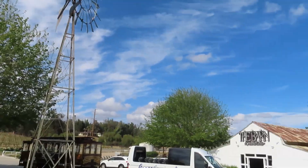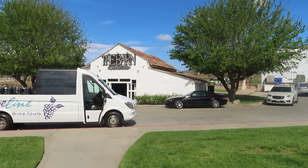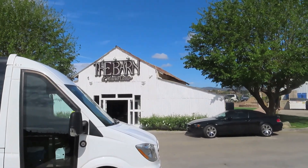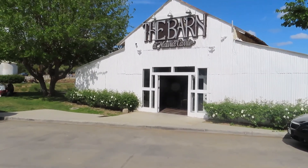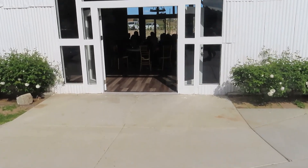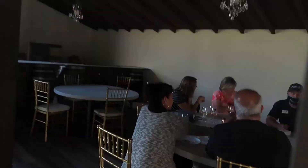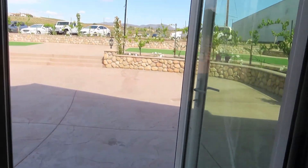We're going to take a quick walk over to the barn to see what's in there. This is the barn at Maurice Curry. It looks like just another area where you can go tasting. And I'm sure when the weather gets nice you'll be able to sit out here too.